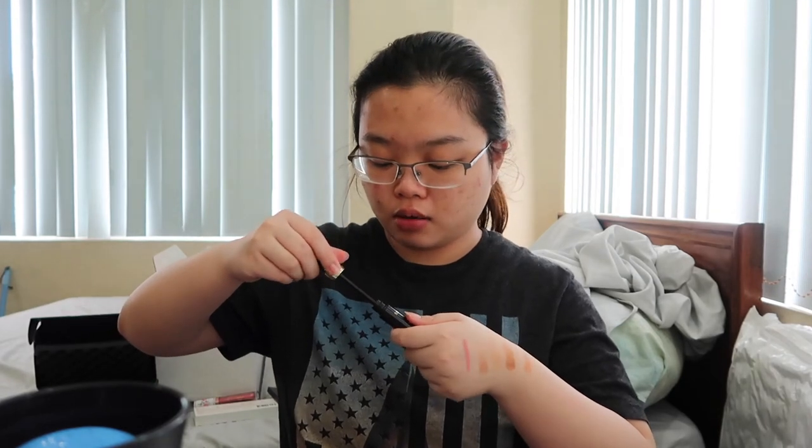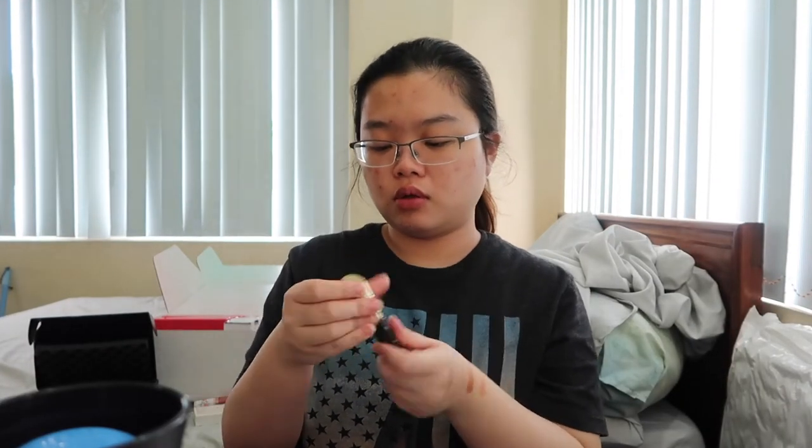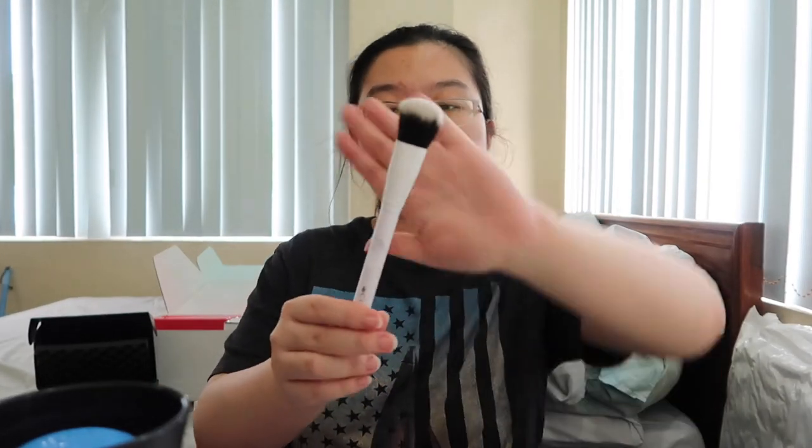I'm quite happy we got the Tarte Tarteist Lash Paint Mascara — I think this is the full size. The only mascara I can currently put on well is the Better Than Sex Mascara by Too Faced, so I hope I can do better this time. It has a different wand. I've never tried Tarte mascara before, so I'm excited. We also have another Crown Deluxe Blush Brush — I already have three other Crown brushes from the February BoxyCharm.